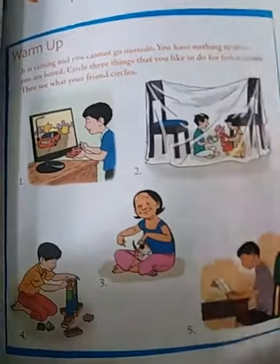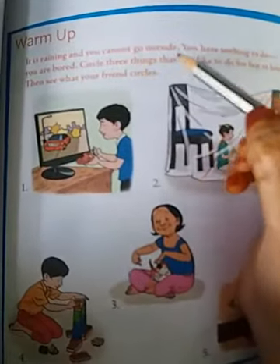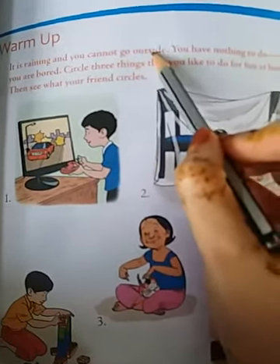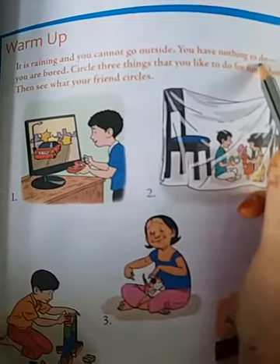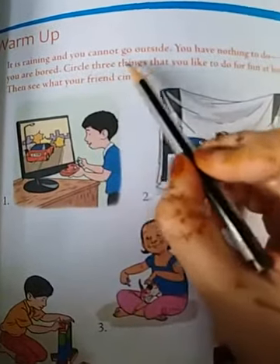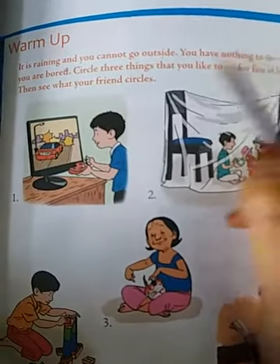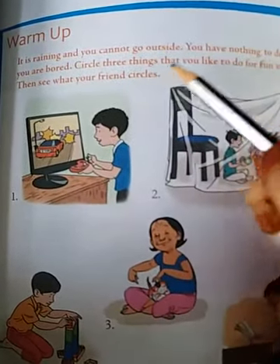Before we start our lesson, let us see the warm-up activity. It is raining and you cannot go outside. You have nothing to do. You are bored. Circle three things that you like to do for fun at home and then see what your friend circles.